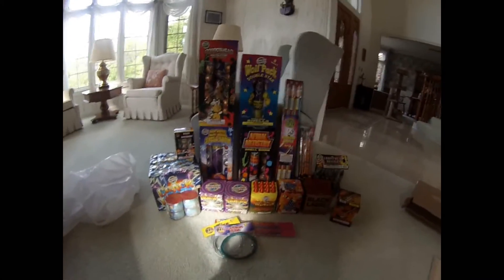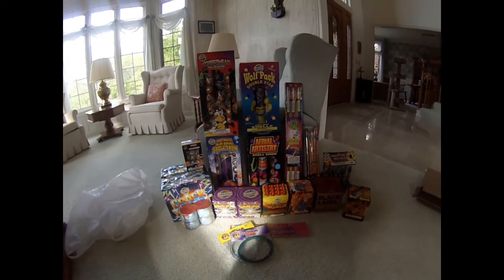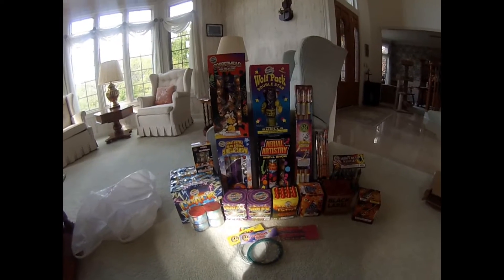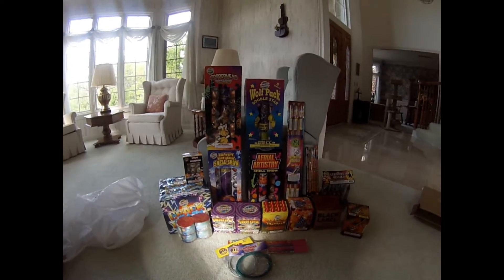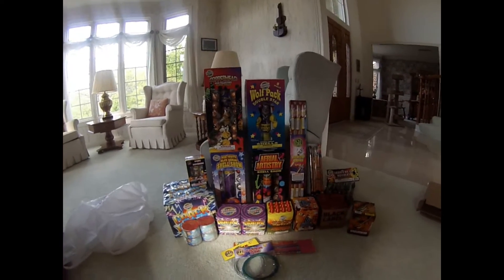Hey guys, Pyroguy13 with a quick Memorial Day weekend stash up in Michigan. Went to Phantom and Jeff's Fireworks — I'll put a link to the website in the description.